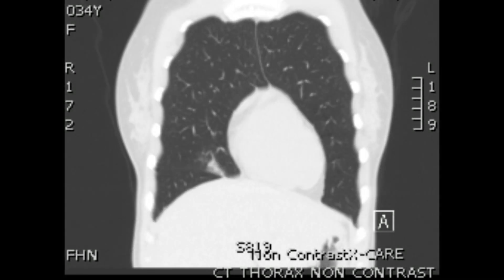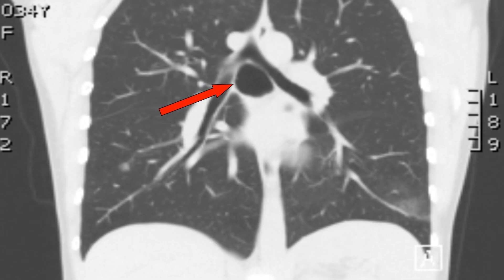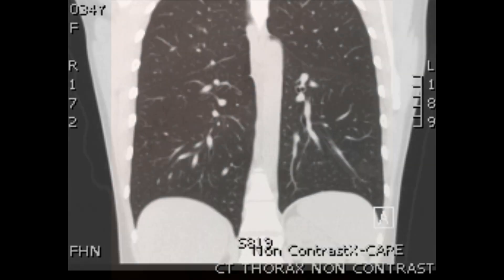This is her CT scan, and we've stopped at her bronchogenic cyst, which is just where the trachea bifurcates into the left and right main bronchi. And this is her preoperative bronchoscopy, where just a couple of centimeters distal to the carina on the left, there's a tiny hole just at about 2 o'clock.